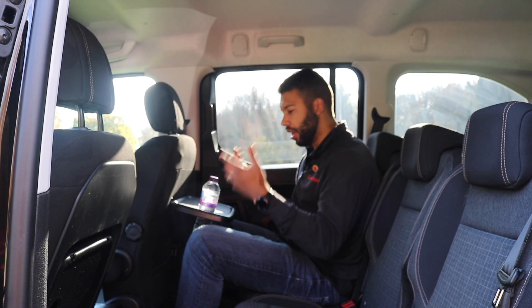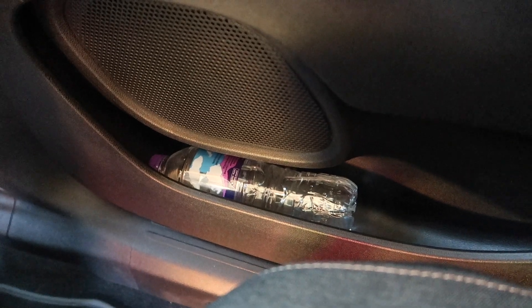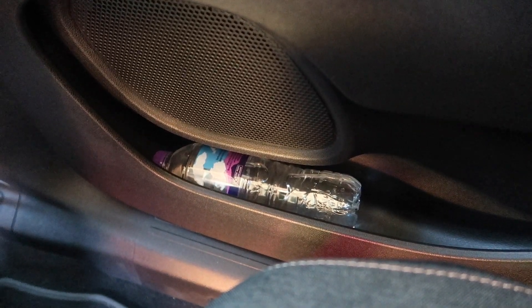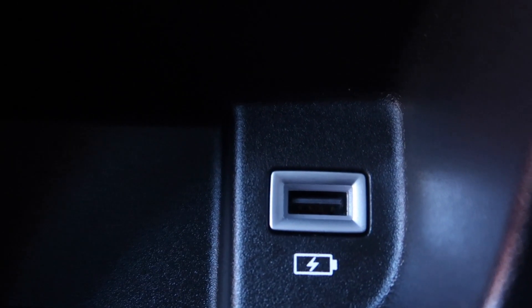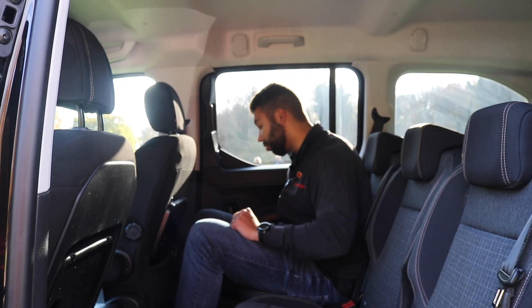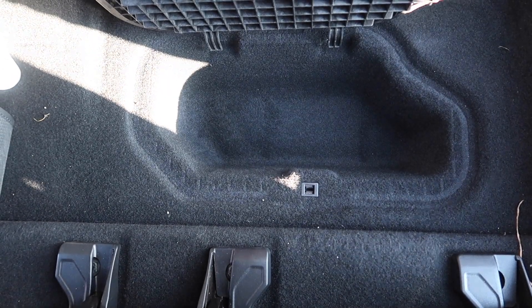The door bins aren't overly massive but you can fit a 500ml bottle in there. There's a little bit of storage in the back of the front seats for snacks, a USB port so middle passengers can charge their smartphone or tablet, and storage underneath the floor mat — a secret compartment where you can hide your snacks.